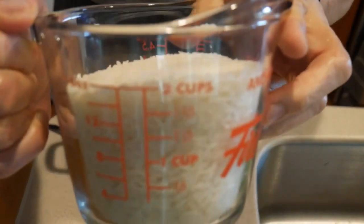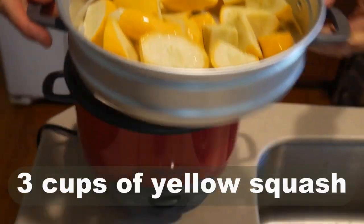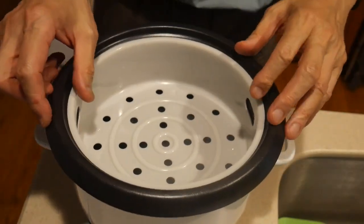I washed the inner part thoroughly with soap before using it for the first time. I cooked 2 cups of jasmine rice with 2 cups of water. Different rice requires different amounts of water — follow the instructions that come with the rice. I also used the steamer to steam 3 cups of sliced yellow squash. This is a new kind of steamer for the rice cooker — it sits on top of the rice cooker, giving more room inside the pot to cook rice. The traditional rice cooker has the steamer nested completely inside, giving less room to cook rice.